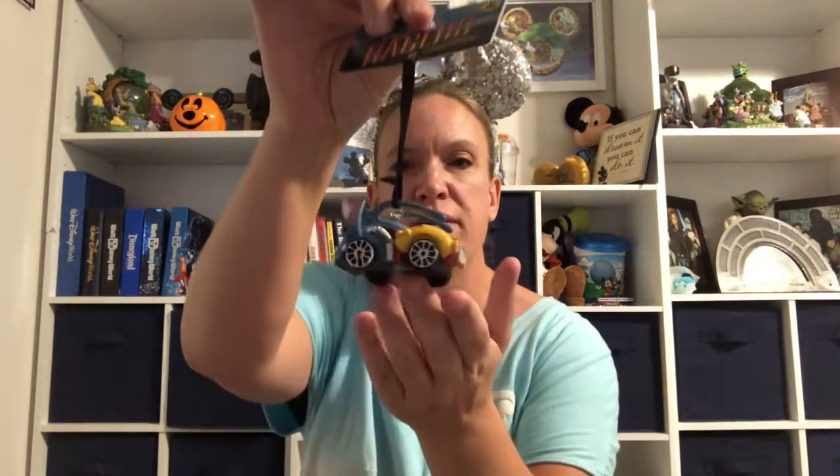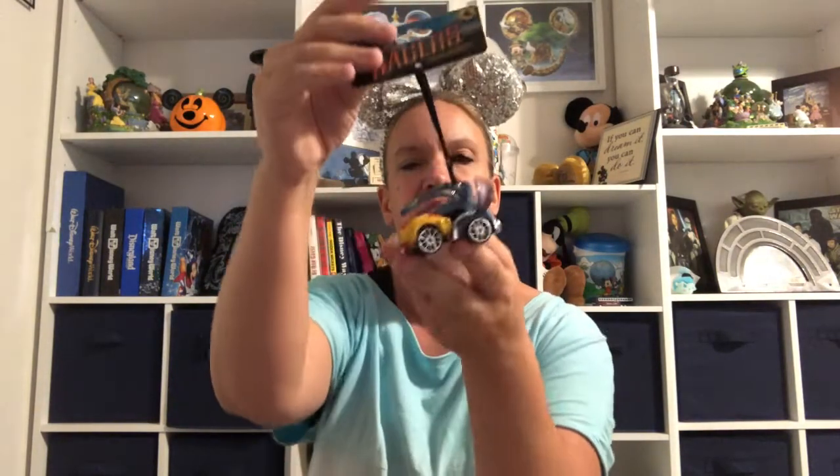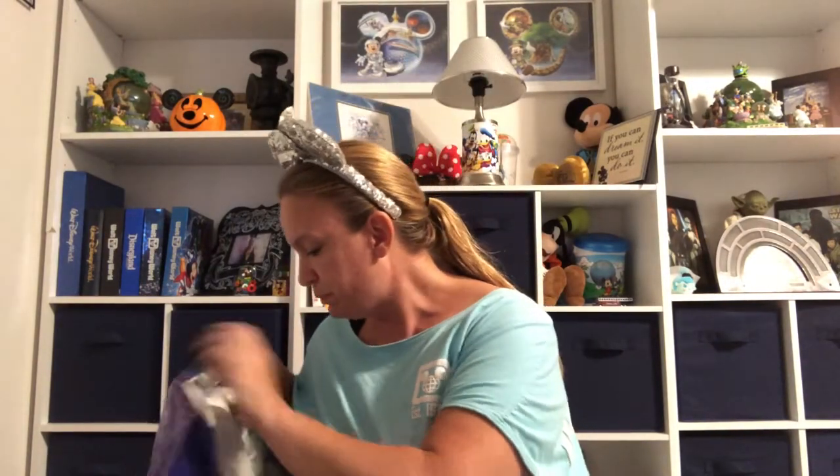I also grabbed one of these little Disney racer ornaments — this is the Stitch ornament. I love Stitch. These are probably originally $20 or $22 and they had them for $5. They had all different characters available. Since I did start doing personal shopping, if there's a character you'd really love as an ornament for your tree, just send me an email — I'll put the address in the description box below.